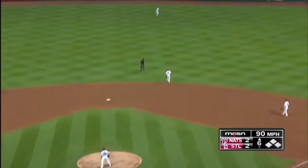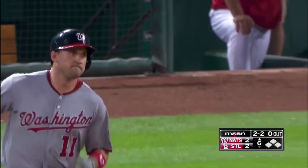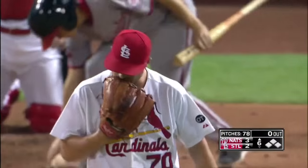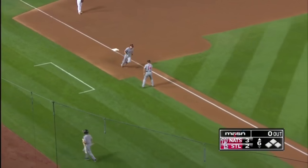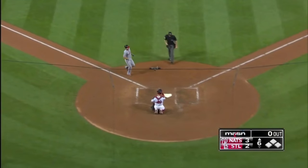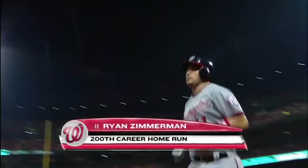Zimmerman hits another ball out to right center — this one carrying and it's another home run. Gosh, Ryan Zimmerman, the fourth home run of the series. And can you say National League Player of the Week? Well, it's only Wednesday. That's number 200 for Ryan Zimmerman, and the answer back on top, three to two.